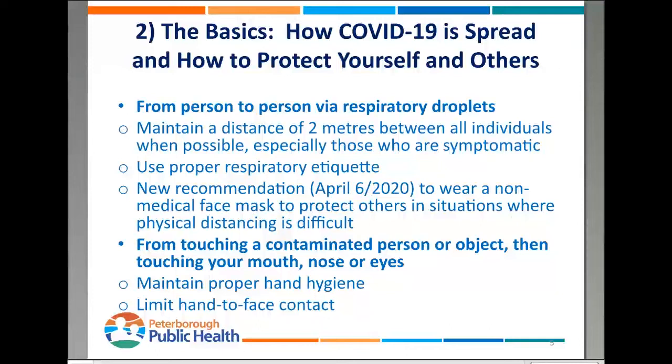How those respiratory droplets can make you sick is when somebody's coughing, sneezing, or even talking. Some of those droplets, if you're within two meters, can get into your mouth, nose, or eyes. That's thought to be the main way this is spread. To prevent it: maintain two meters distance, use proper respiratory etiquette — cough or sneeze into a tissue, or if you don't have one, into your elbow — and make sure we do lots of hand washing afterwards.